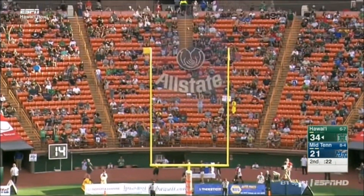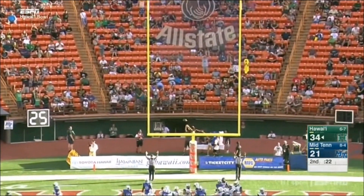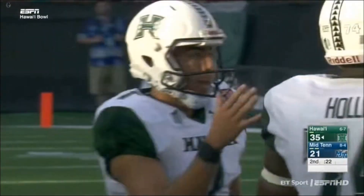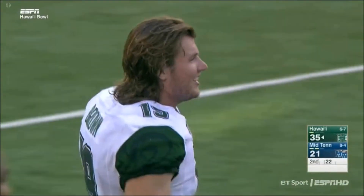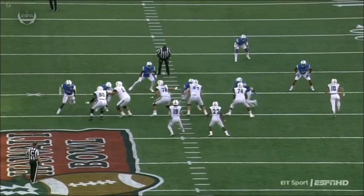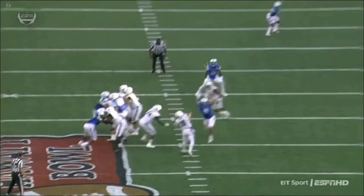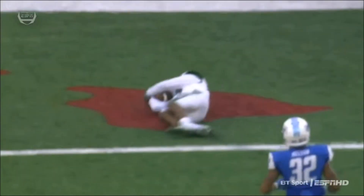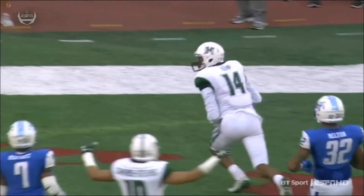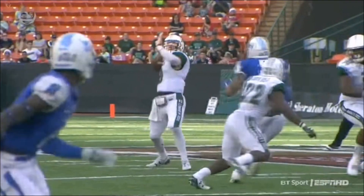High snap on the PAT — holder gets it down and Sanchez nails it. Talk about reclaiming momentum. Third and 13 — maybe go for the field goal. But good protection, just enough time for Drew Brown to throw it up top to his big fella, who makes an adjustment on the football and comes down with a touchdown reception.